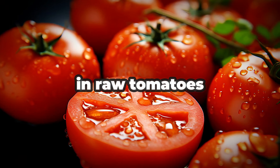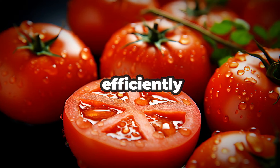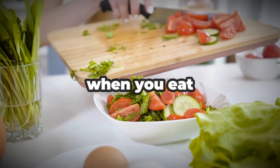Lycopene can also slow cellular aging by protecting our DNA and telomeres from damage — that makes it pretty amazing. However, in its natural form in raw tomatoes, our bodies don't absorb lycopene very efficiently. You only get about 20% of the available lycopene when you eat raw tomatoes.